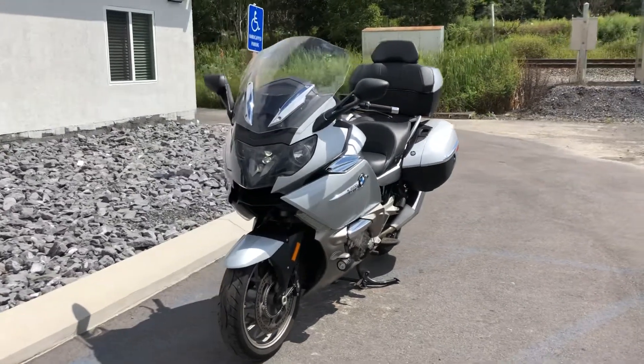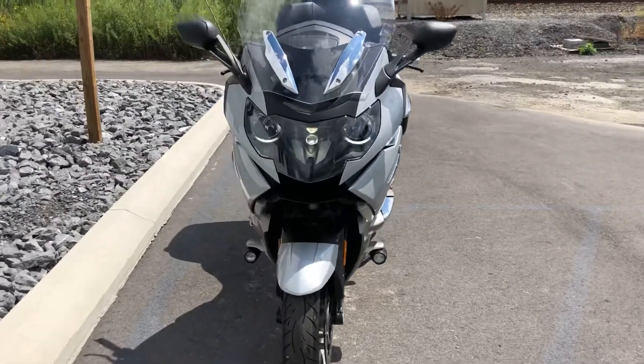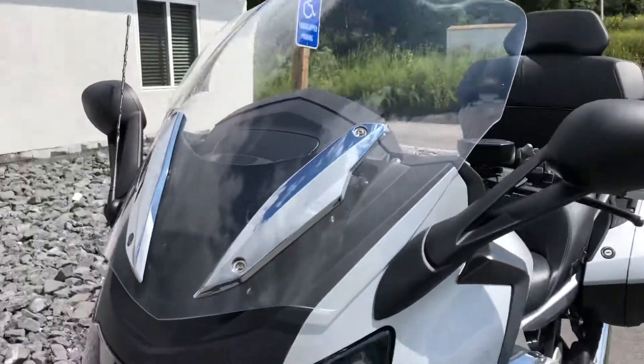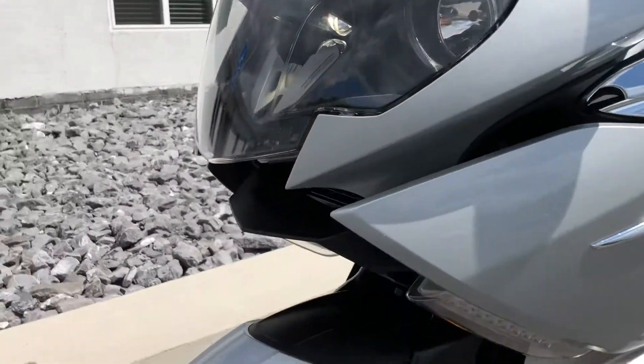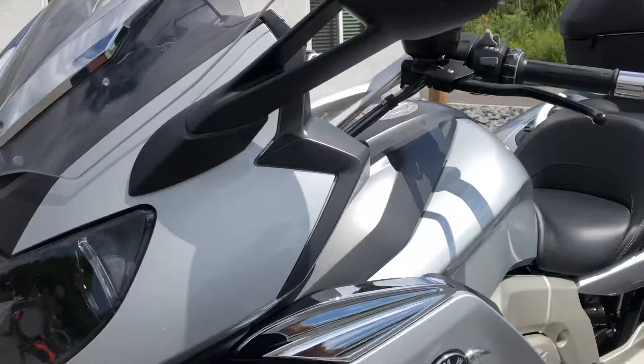Hello, Josh here at BMW Motorcycles of Tyrone, and thanks for the interest in this 2016 BMW K1600 GTL. This bike's in excellent condition — not a scratch on a panel of plastics anywhere. Only 4,000 miles.